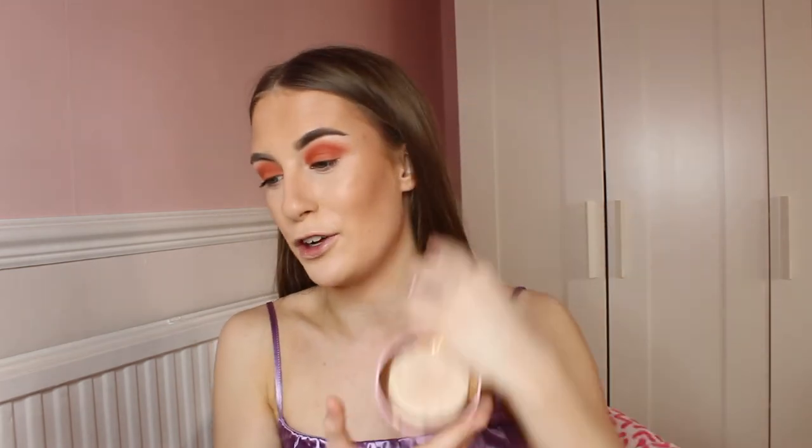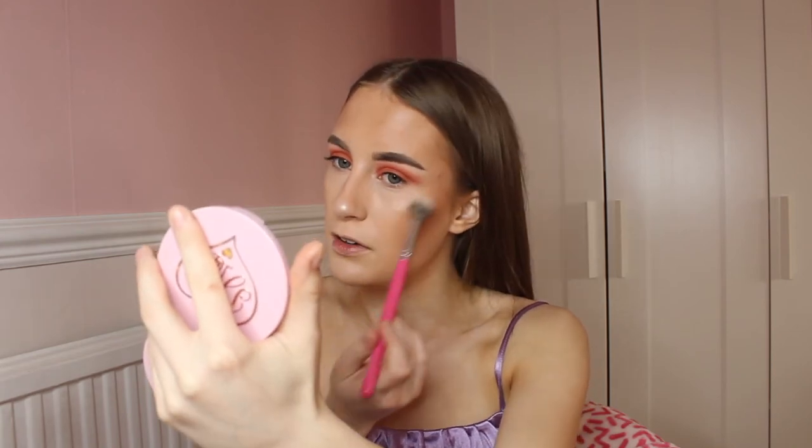I will be going in with my Doll Beauty highlighter in the shade Like a Diamond, because this is just my ultimate favourite at the minute. I will be using my Peaches and Cream Brush in Peace T28 on my nose and cheekbones. Look at that — it makes your nose look so glowy, and on your cheekbones too. And a bit on my nose as well.